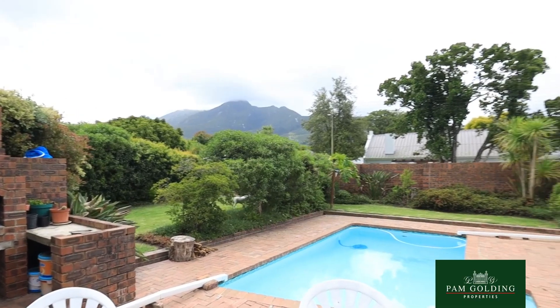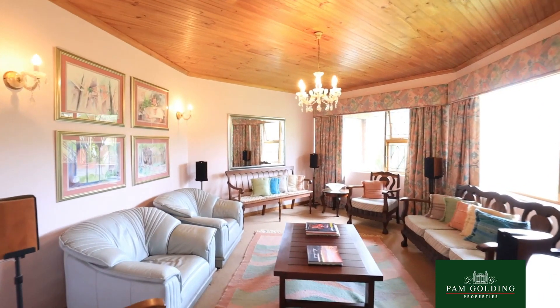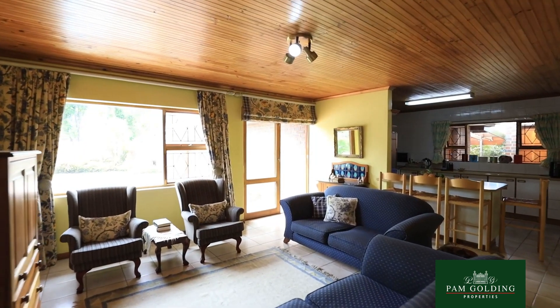You can see we have the most magnificent view of George Peak. It's very centrally situated — you are very close to schools, close to amenities, and also very close to the forest and the mountain.